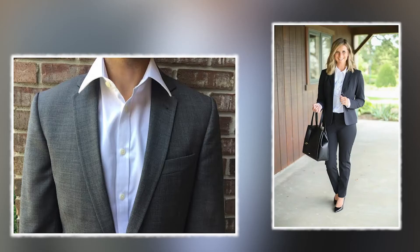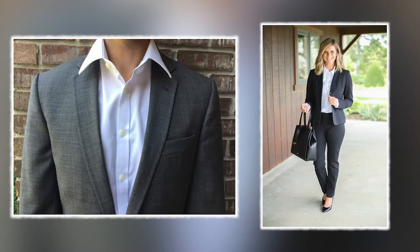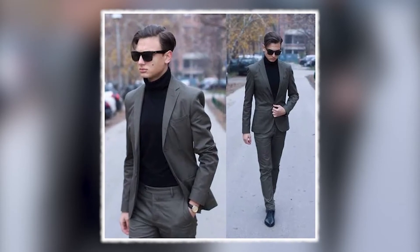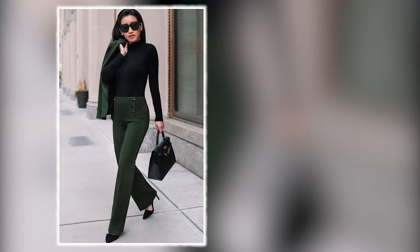Tip number two: suit. The regular outfit used with a suit is a common button-down shirt. One way to style your suit instead is to use a turtleneck, and it gives it a super business official outlook.